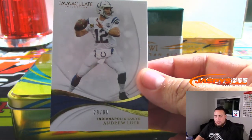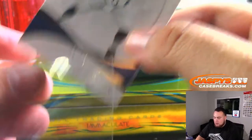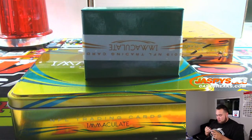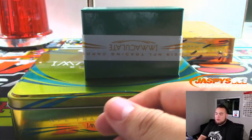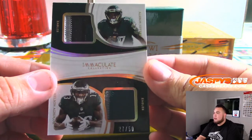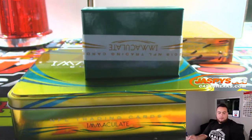Alright, we got Andrew Luck, 29 out of 99. We have a double patch — that is Nelson Aguilar and Alshon Jeffrey for the Eagles, 27 out of 50.